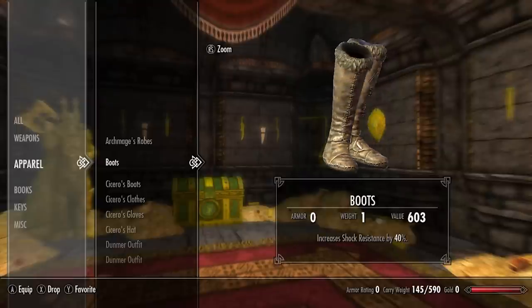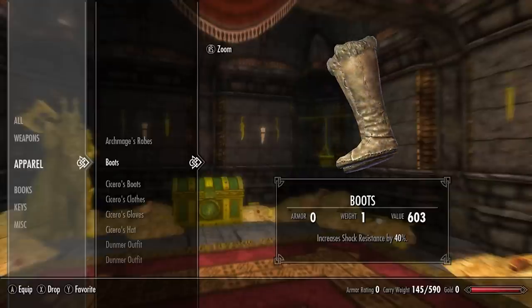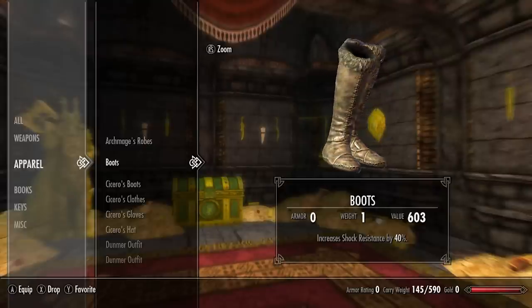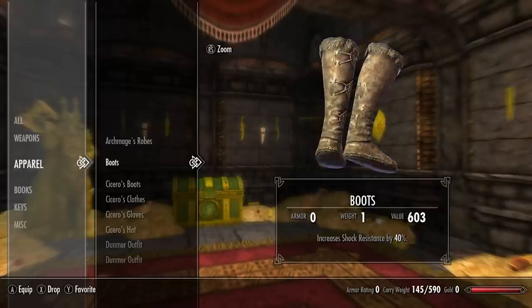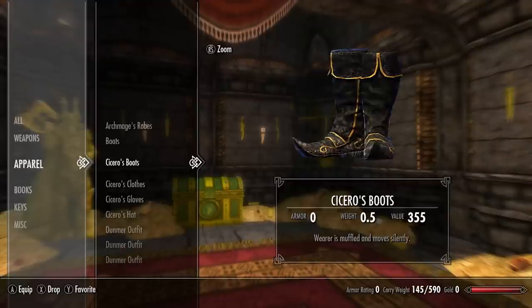Next we have boots. Now although these are not called the Archmage's boots, these particular boots are only found in the Archmage's quarters and worn by the Archmage of Winterhold. These boots increase shock resistance by 40%.